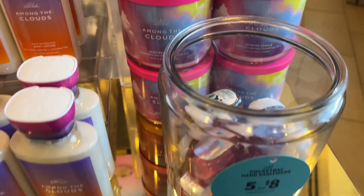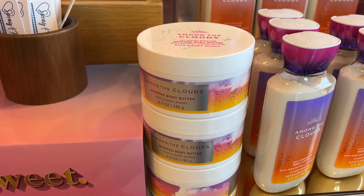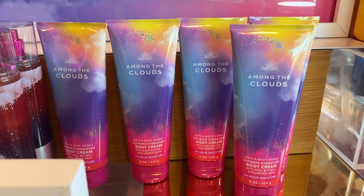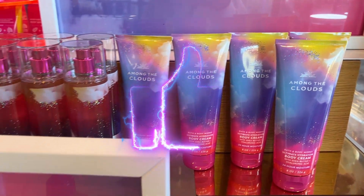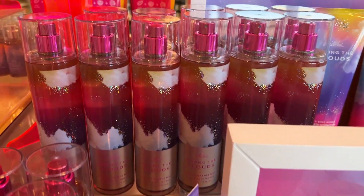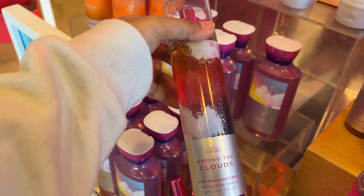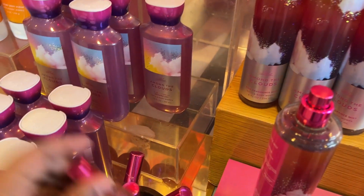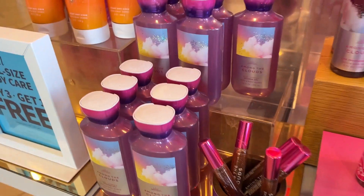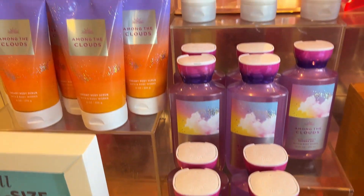And then the body care products — all the hand wash, scrubs, and body butter. Bath and Body Works did really good this time with the packaging. The mist was $17, the rollerball was $13.95 — really nice if you want to carry it in your travel bag.